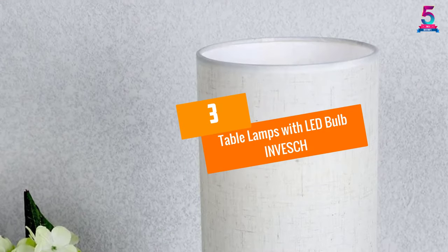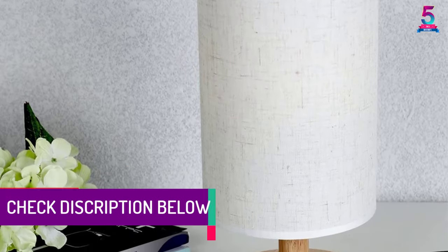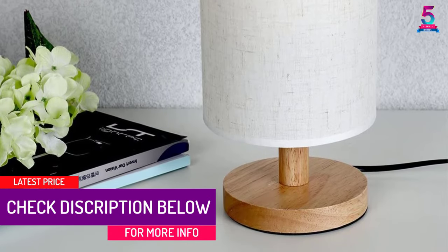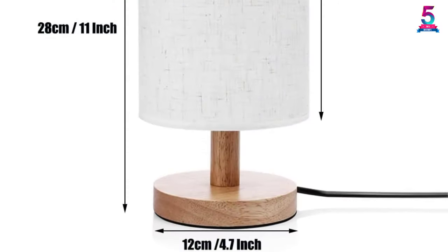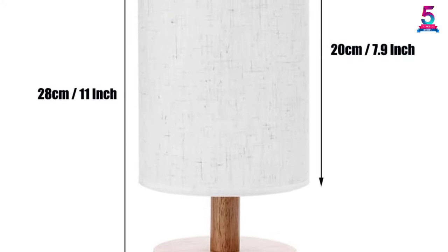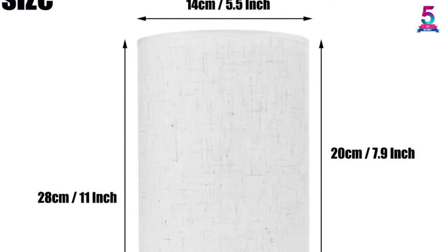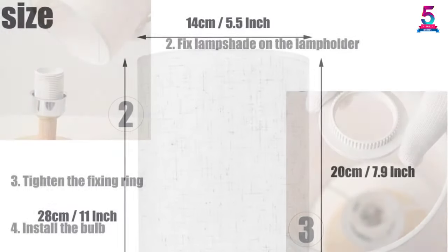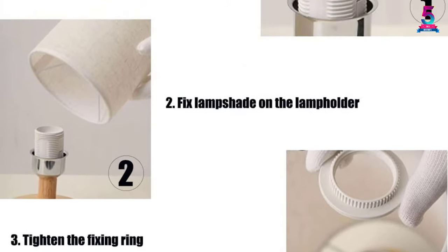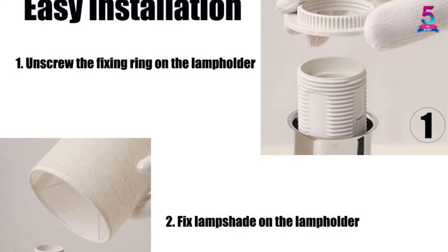At Number 3: the Table Lamp with LED Bulb by INVESH. INVESH is designed as a small, cute table lamp. The base is made of solid wood while the light color is warm. It is highly recommended for students to use in their study rooms. You can switch it on and off and the product is safe to use. The simple design allows you to place it on the bedside, living room, coffee table, bookcase, or college dorm. The power cord length is 1.5 meters (5.4 feet).